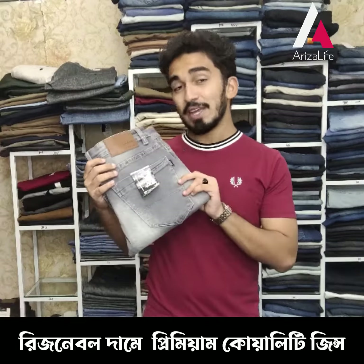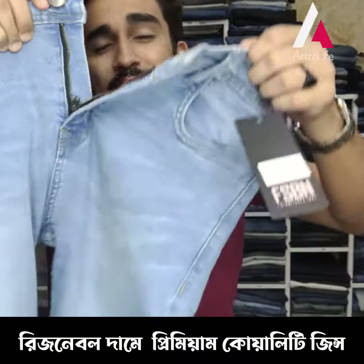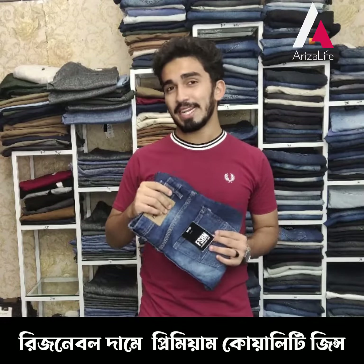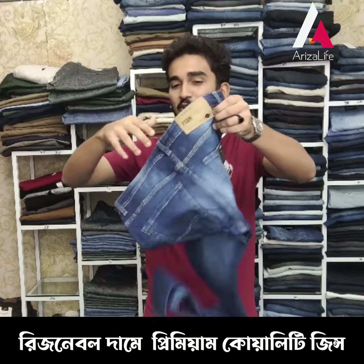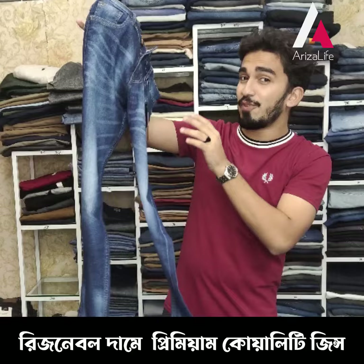Welcome to the exclusive denim collection. We have these gray stretchable pants which are washable, and the chain system is really nice — the chain is trendy. You can see the name of your A-jeans. We have blue jeans available in highlighted color and faded color.